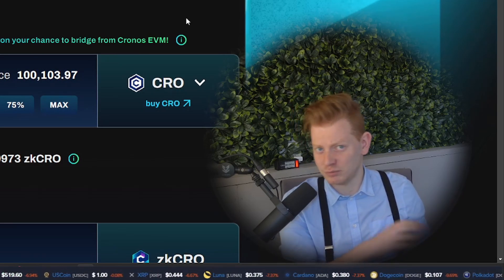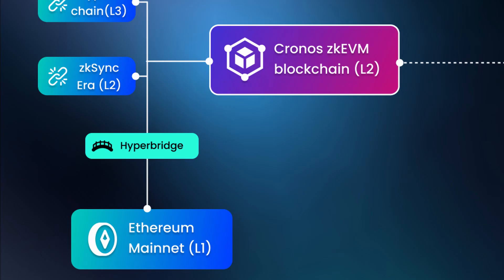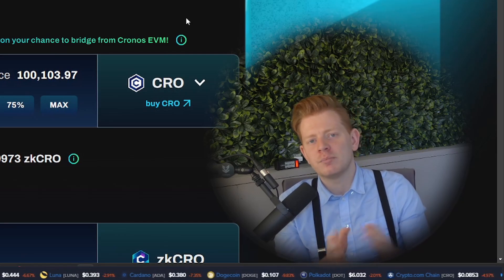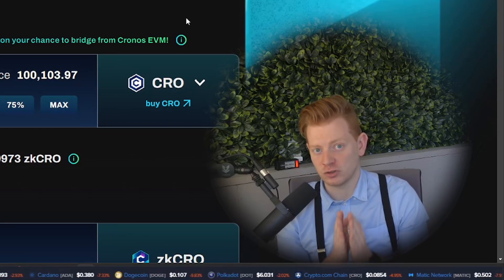This Passage will be the easiest and fastest way to get yourself ZK CRO to use on the Chronos ZK EVM mainnet. It might seem strange that there's no direct bridge from Chronos EVM to ZK EVM, but it has everything to do with how Hyper Chain works and how the Hyper Bridges function. It's a more technical limitation — later on they will add bridge support, but if you want to be there on day one you have to use this Passage.